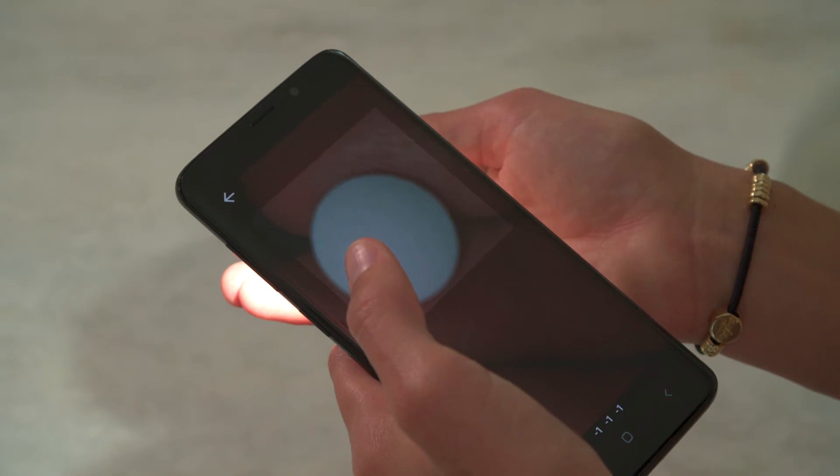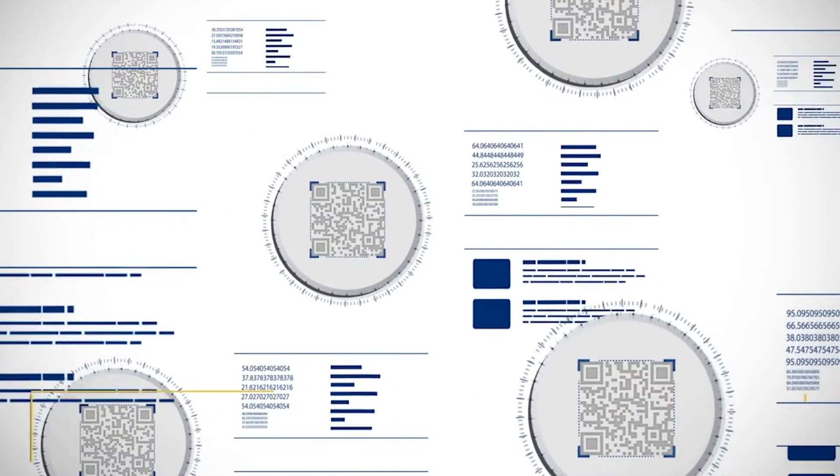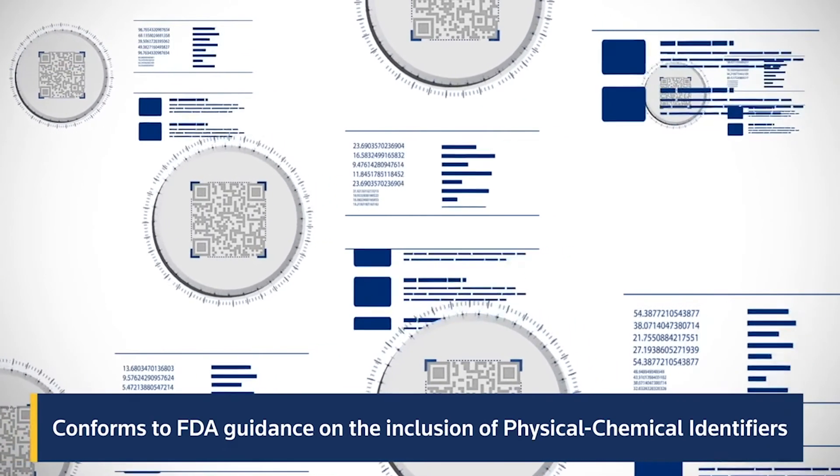Smart medicines are classified as digital combination therapies. For brand owners, the increased patient communication and adherence can drive improved outcomes, which result in significant value creation and product differentiation.